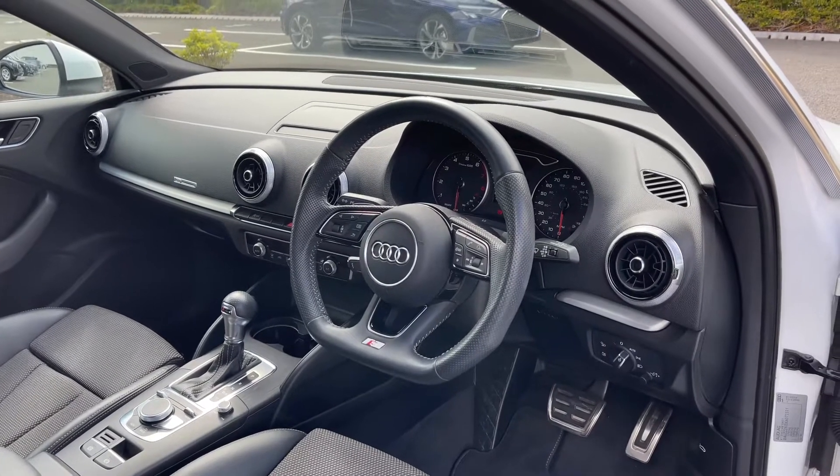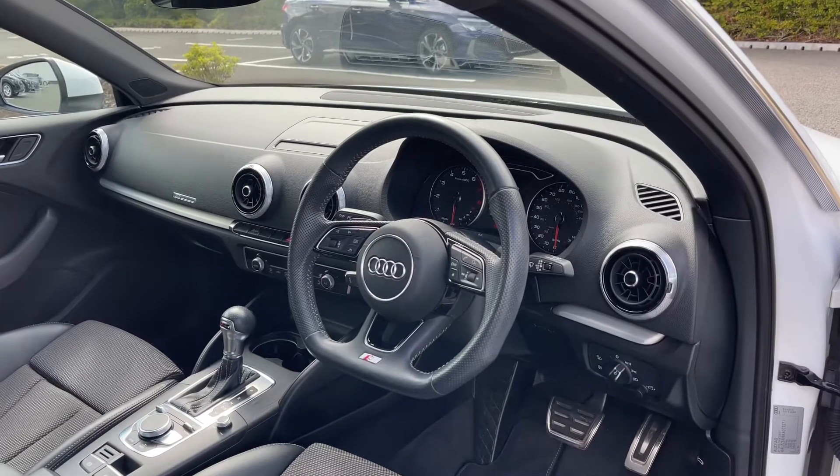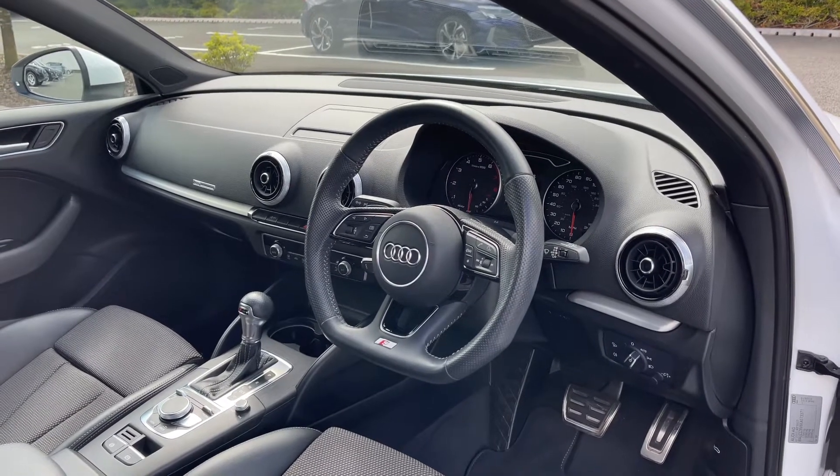We have the analogue dial display with the central trip computer screen, and to the centre of the car's dash we have the fold-away multimedia display screen, which is all controlled via the scroll dial and easy access menu buttons located in the centre console.